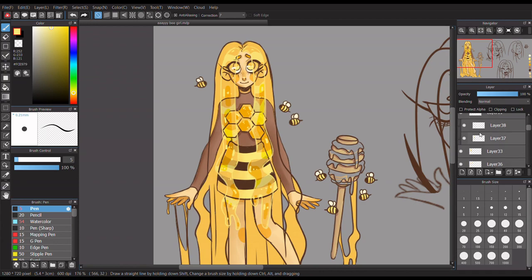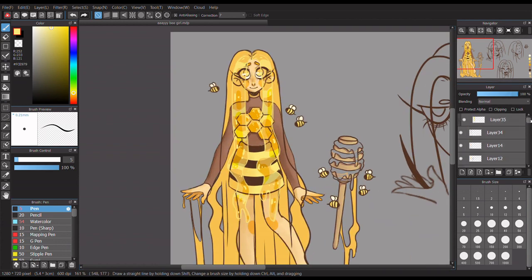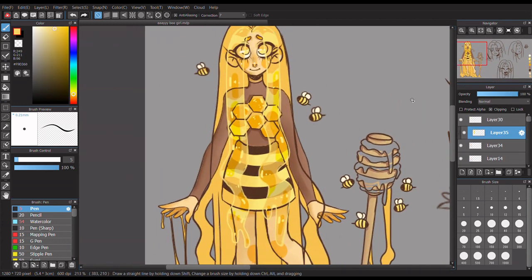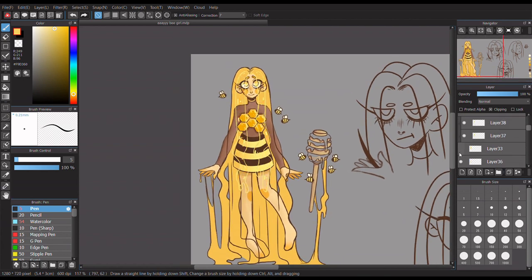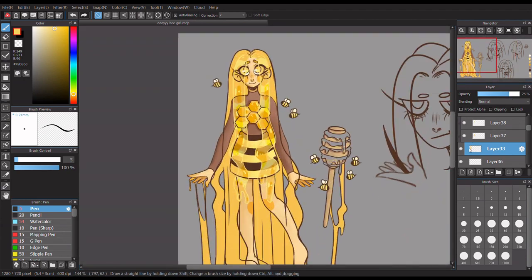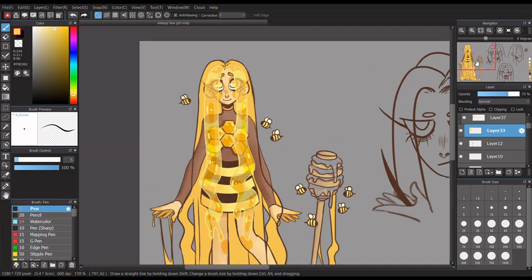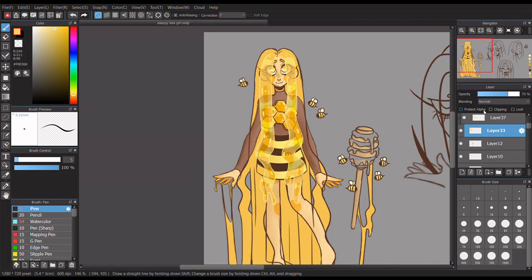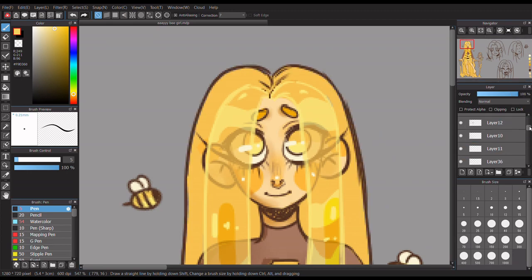I didn't realize I was doing that at first - I gave her these long eyelashes and then afterwards realized they kind of look like bee stings, which kind of accents her less-soft personality. I don't think she's mean or evil, she just has an edge to her. That second one with dot eyes is her just looking at a little bee. I had a lot of fun doing the honey and her hair.